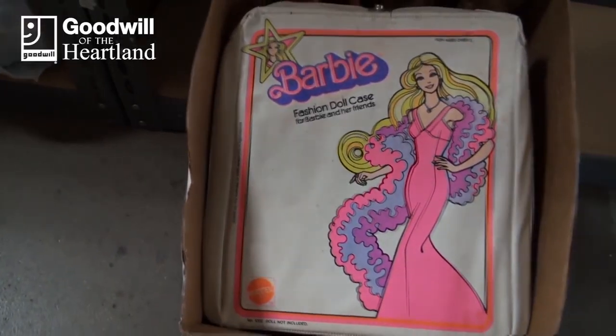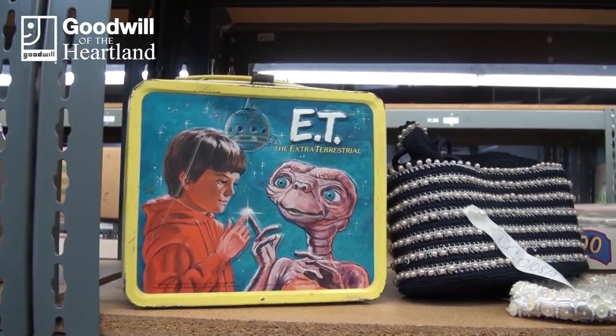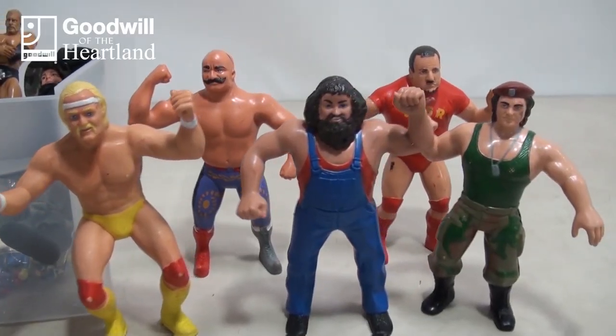Hello everybody, my name is Janice Fisher. Goodwill has helped me as far as realizing that I do have potential, that I am actually worth something. In our e-commerce department right now, standing by a lot of our wonderful items for sale. Ways of yesteryear change over time, but people always like to collect what they had as a kid — 80s action figures,